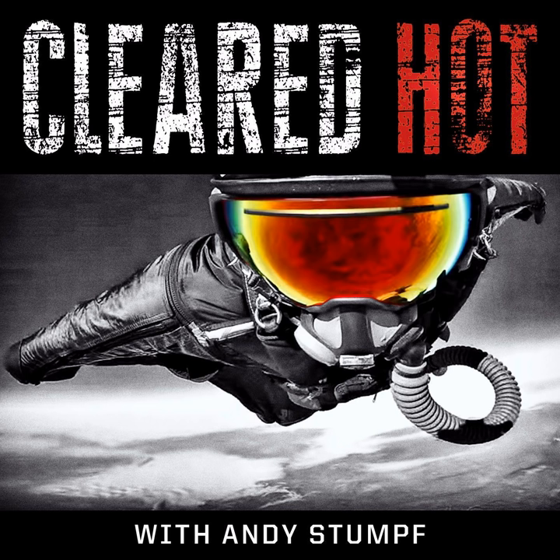Here's the offer for the listeners: get 15% off your first order at dukecannon.com when you use the promo code CLEAREDHOT — all uppercase, all one word. Plus free shipping on orders over $35. Dukecannon.com, promo code CLEAREDHOT.